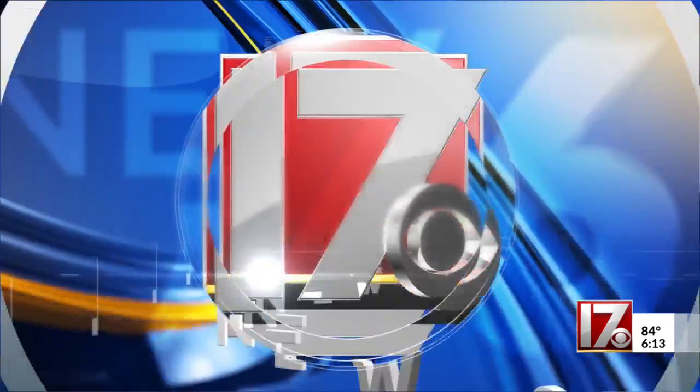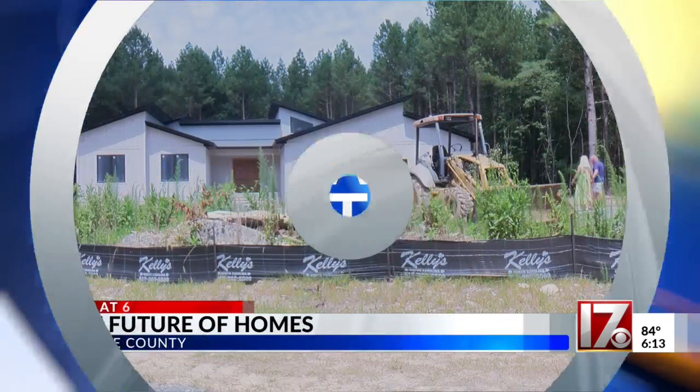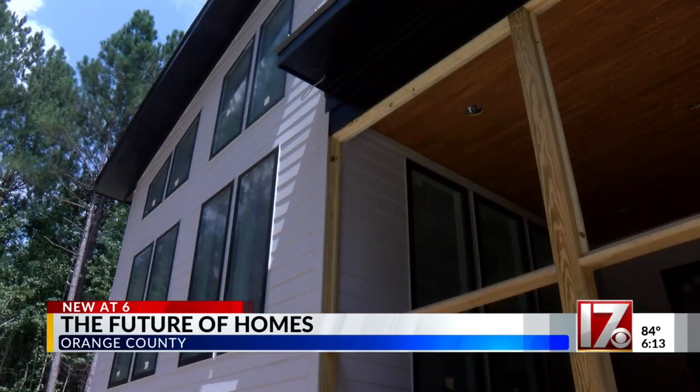Being touted as North Carolina's first 100% net zero energy neighborhood, meeting the highest standards for homes when it comes to energy efficiency and indoor air quality. CBS 17's Amalie Roy gives us a sneak peek into this project in Orange County. Welcome to Array, a net zero energy community in Orange County.